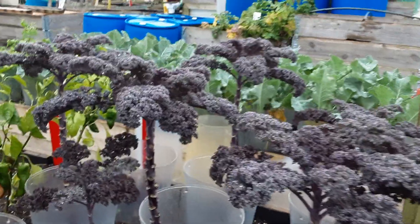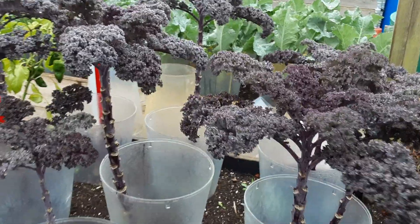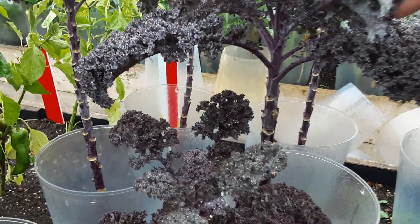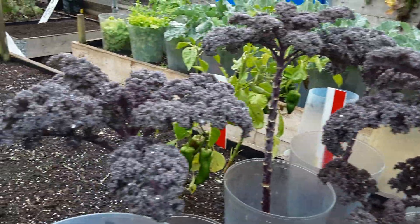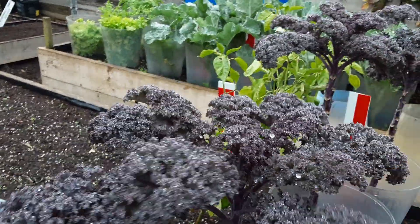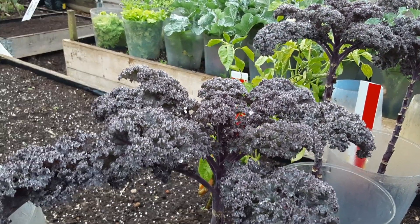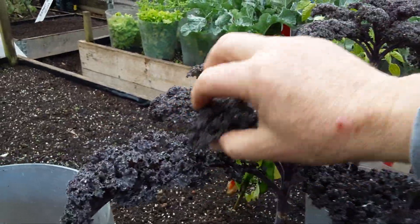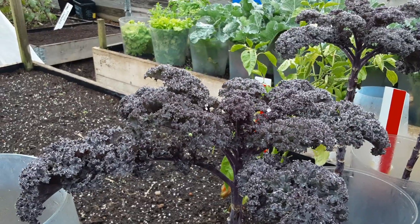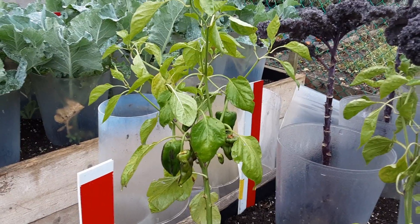That's a nice kale. Not many whitefly on those - I had to strip them right back because they had all sorts on them. They don't look too bad now, so we'll take a few. I'll put them in a little sealed bag; they don't last long. I cut all the stem off and just leave the leafy bit so it doesn't take up so much room.